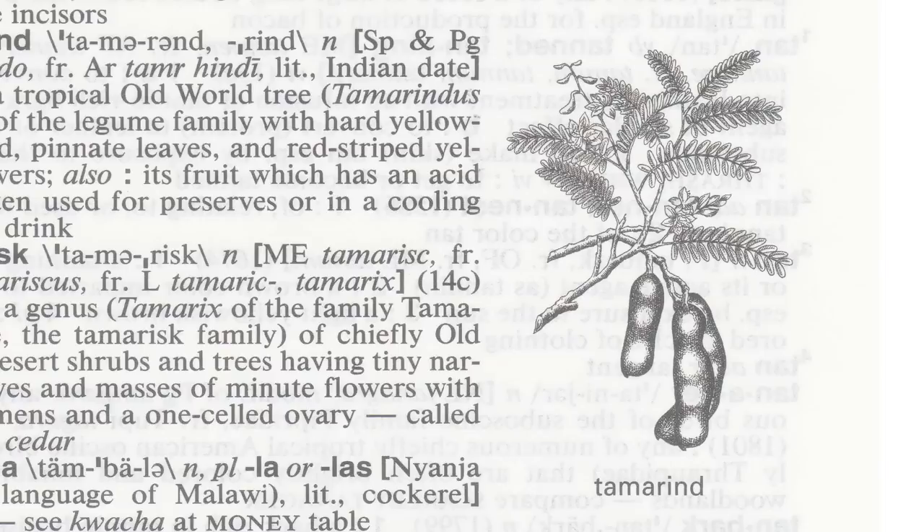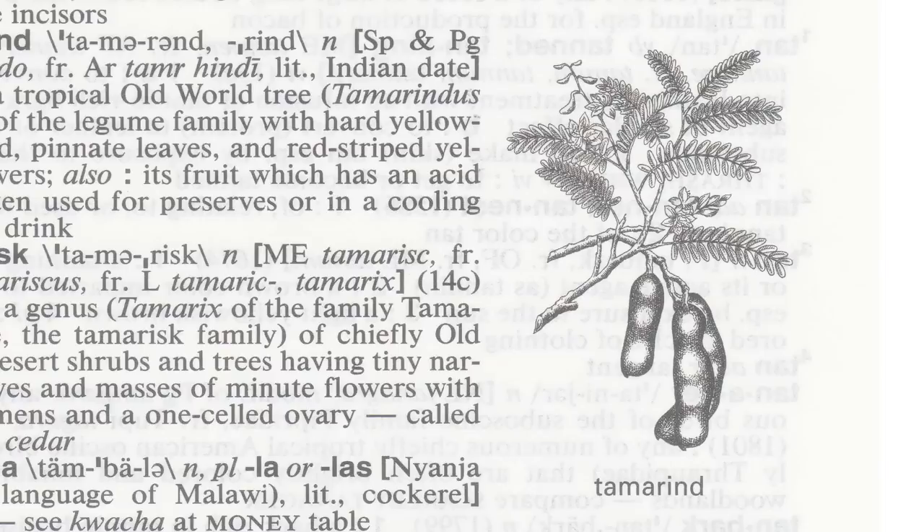We choose which words to illustrate based on practical considerations. Many animals have four legs, and many plants have leaves. But seeing an image of something provides an understanding of its appearance more efficiently and effectively than can be done with a brief definition.